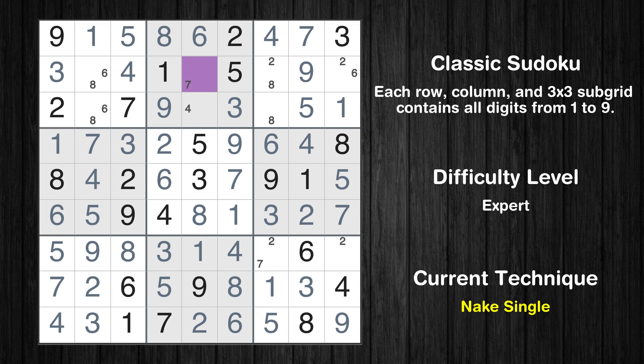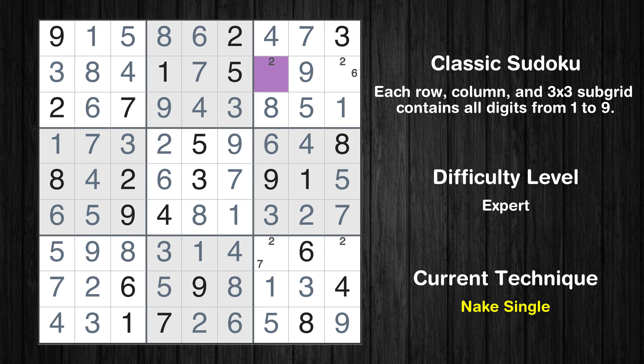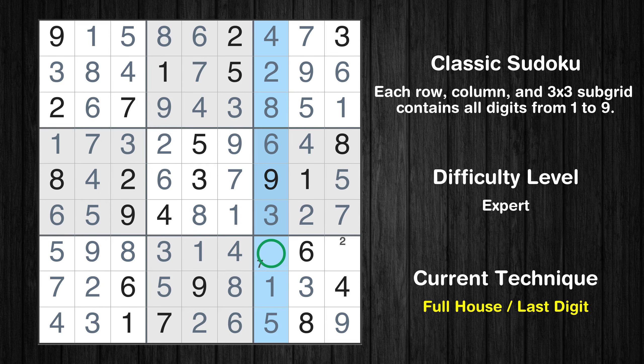Cell row 2, column 5 is a naked single. Only 6 is missing in the 3rd box. Cell row 2, column 7 is a naked single. Only 6 is missing in the 3rd row. Only 7 is missing in the 7th column. Only 2 is missing in the 9th box.